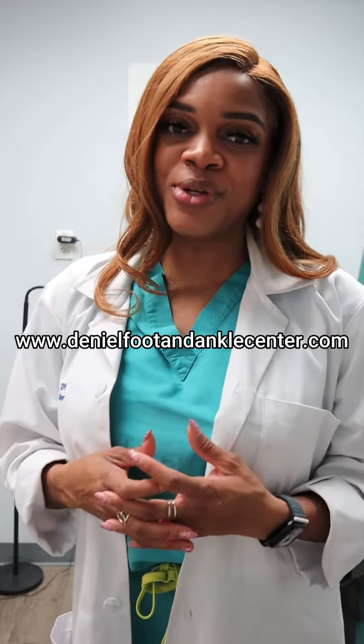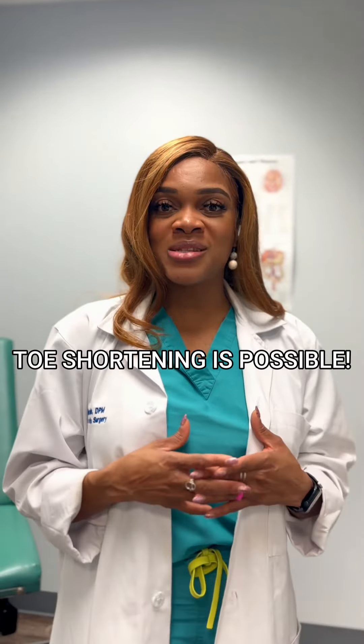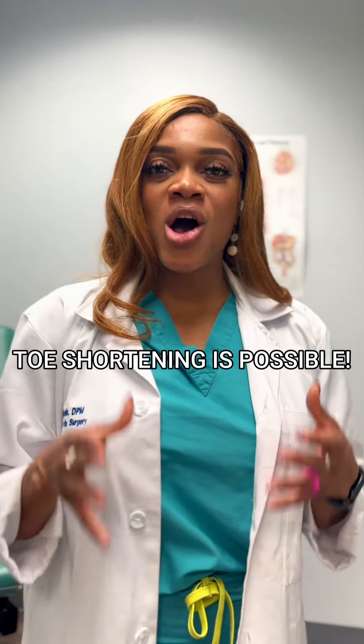You may also book a consultation with us at www.denialfootandanklecenter.com. Again, toe shortening is possible. Don't let anyone tell you otherwise. Give us a call and let us discuss how we're going to fix that for you.